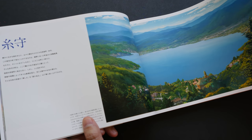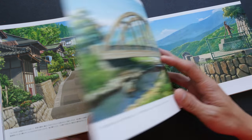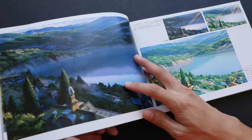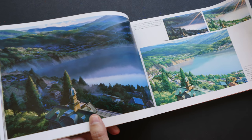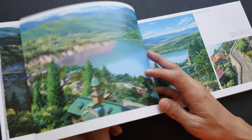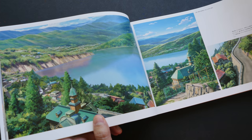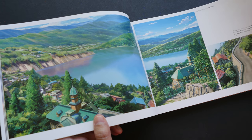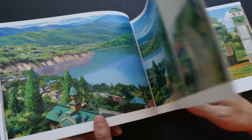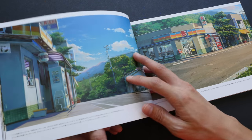These paintings are just so beautiful. This is, I think, his second art book. His first art book is called 'Sky: Longing for Memories — The Art of Makoto Shinkai,' and that book was translated into English, so you may want to check that out as well. His earlier book focuses on background art too, but for his earlier films. This book is dedicated to just 'Your Name.'